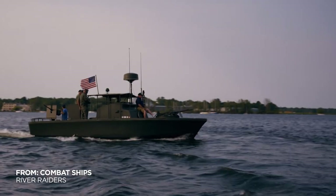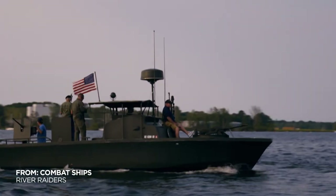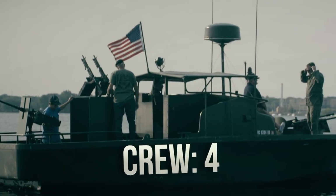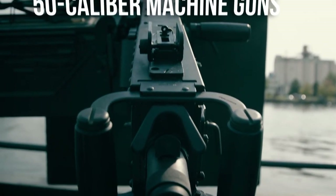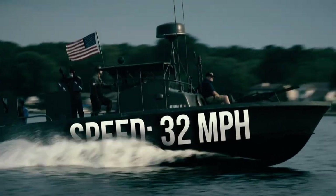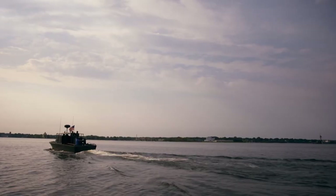The Patrol Boat River, known as the PBR. A surviving PBR is moored on Muskegon Lake in Michigan.